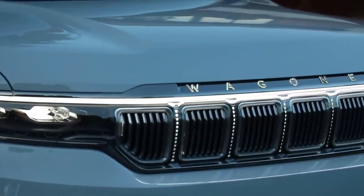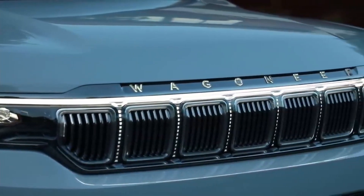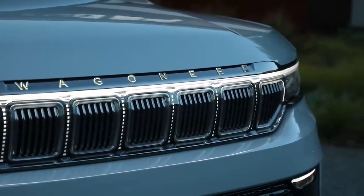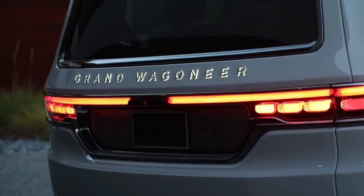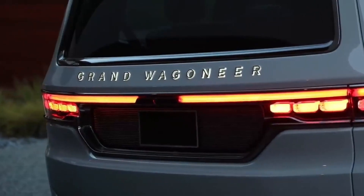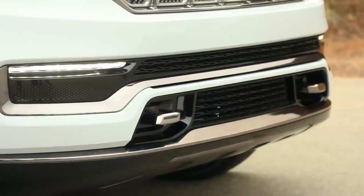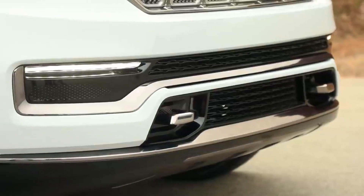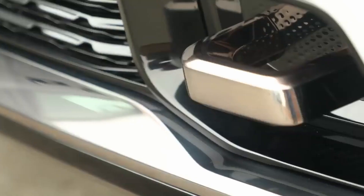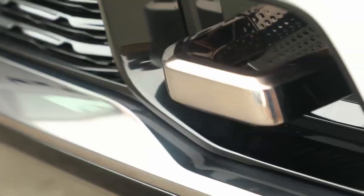All Wagoneer and Grand Wagoneer models will be built at the Warren, Michigan plant that also makes the RAM 1500. While it uses a modified version of the pickup's architecture, engineers say most of the chassis has been revised, amounting to an essentially new platform. Future variants are expected to bolster on- and off-road capability, with electrification also on the horizon.